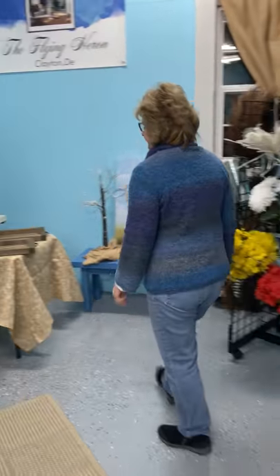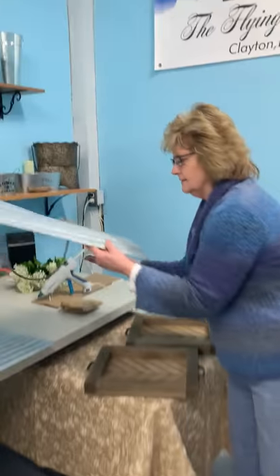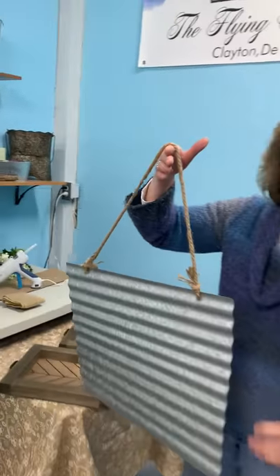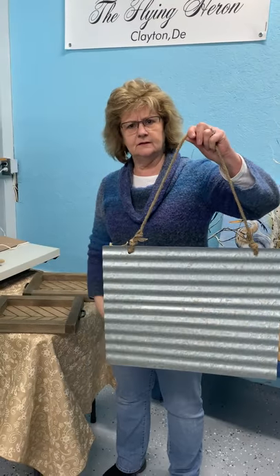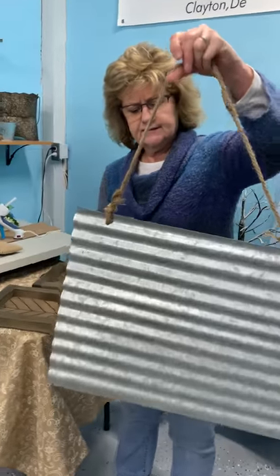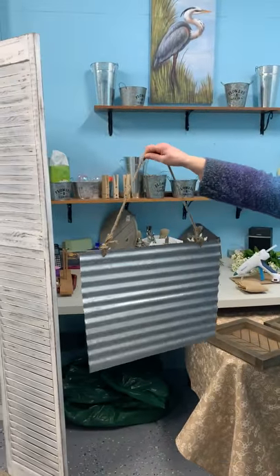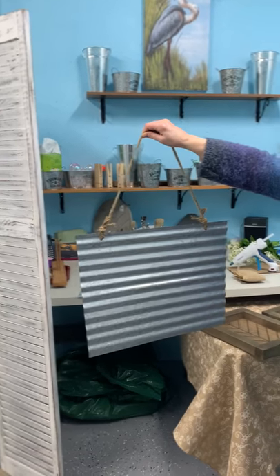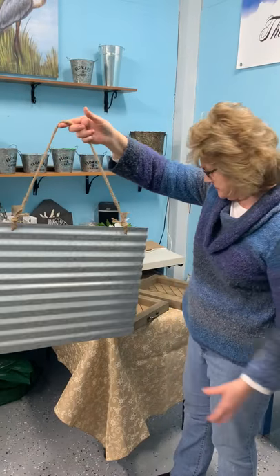We definitely have a lot of galvanized things that we want to work with. Galvanized seems to be coming in a lot this year in various ways, such as pots and hangings like this, and we're not sure what we're going to do with this yet — we may paint something on it. We're playing, as we usually are.